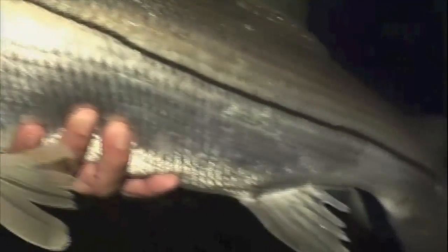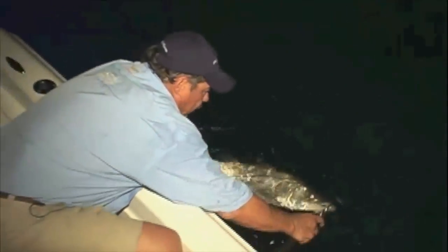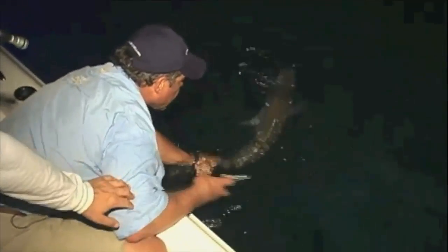Beautiful snook! Do we have him secure? Because it looks like a nice fish. Yes sir. Oh my goodness — Lewis, show us this fish. Beautiful. You really like to take care of these bruisers. What I'm going to do is hold this fish and suspend him in the water. Look at that fish. I'm going to grab his tail and unhook him. And there he goes.